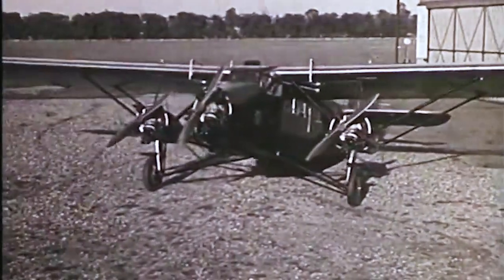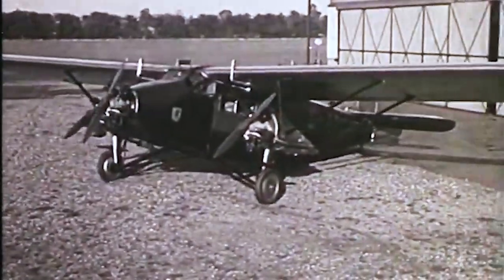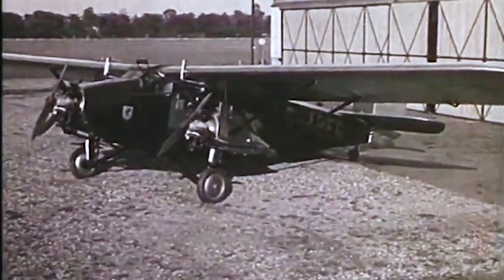Just turn around, will you? Just show this gentleman how she moves around. So easily — one hand.